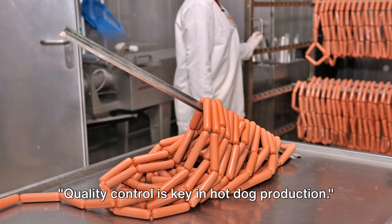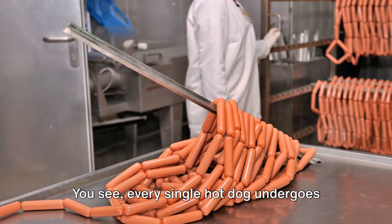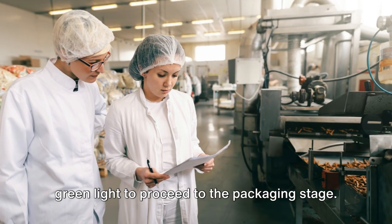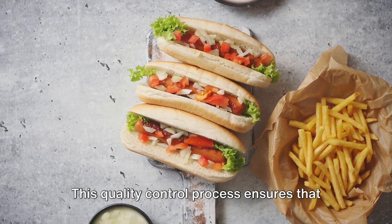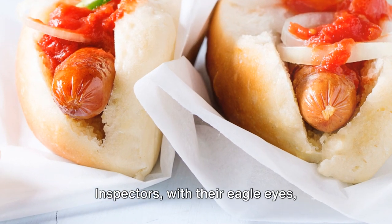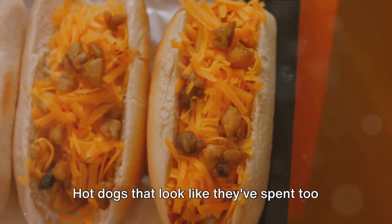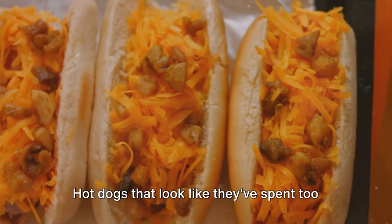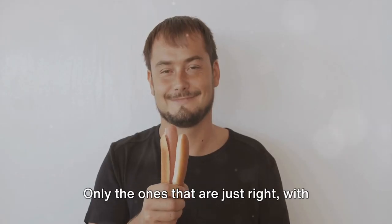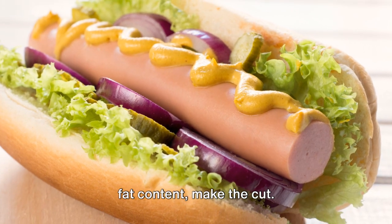Quality control is key in hot dog production. Every single hot dog undergoes thorough inspection before it gets the green light to proceed to the packaging stage. This quality control process ensures that only the best of the best make it to your plate. Inspectors with their eagle eyes scrutinize each hot dog for color, texture, and fat content. Hot dogs that don't meet the standard are shown the exit door — only the ones with the perfect balance of color, texture, and fat content make the cut.